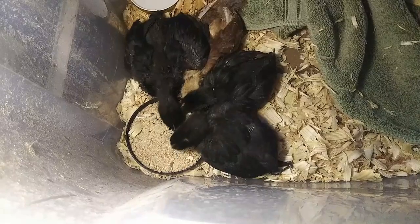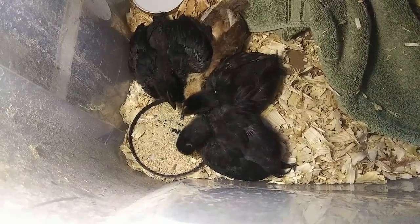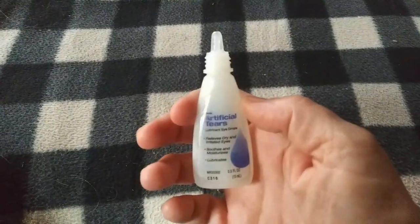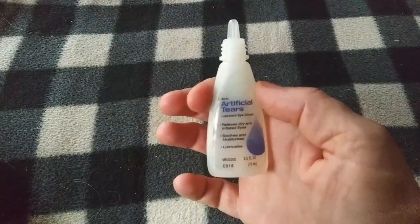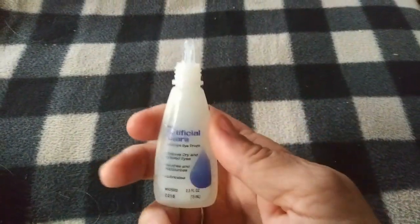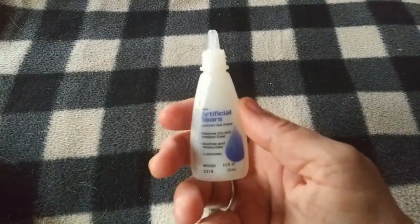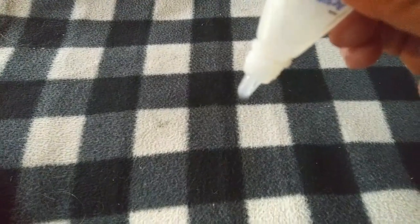I didn't have a conventional dropper and didn't have enough control using a straw, so I found this little tool, rinsed it out very well, took the little cap off, and put some of the electrolyte solution in it — Pedialyte that my neighbors gave me. It gives me a lot more control; it delivers very little drops.